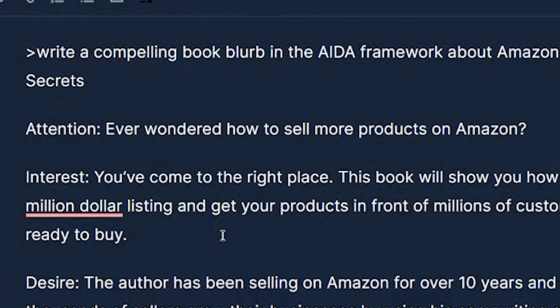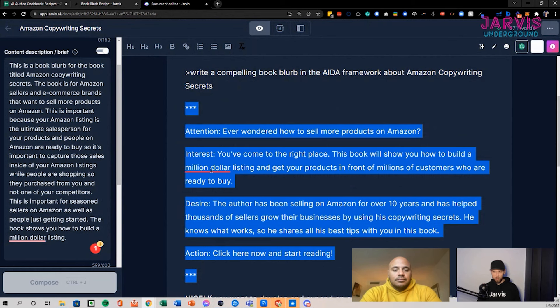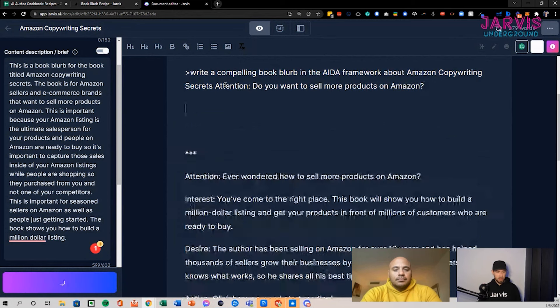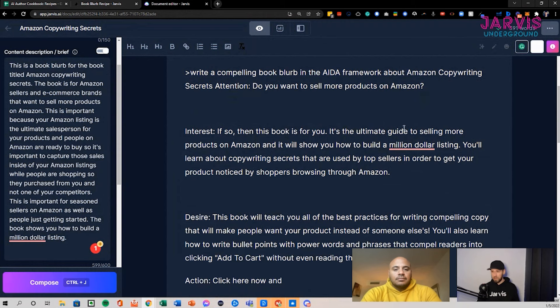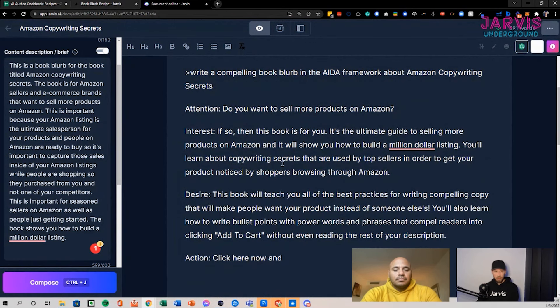My initial comments are that 'ever wonder how to sell more products on Amazon' is very boring — I'd look at how to spice that up. Maybe we get three different outputs and compare. The beauty of this is it's just technology — it's not going to hurt its feelings if we think what it put out was crap. We can spit out a few different variations and Frankenstein them together, modify and edit to get what we really want.